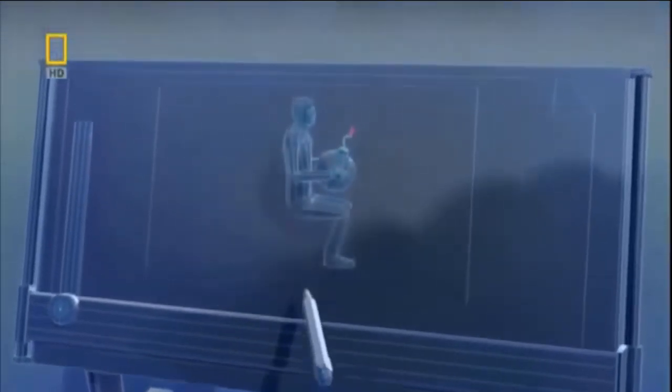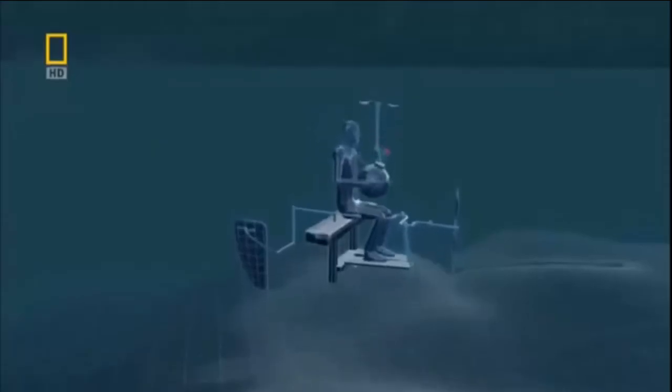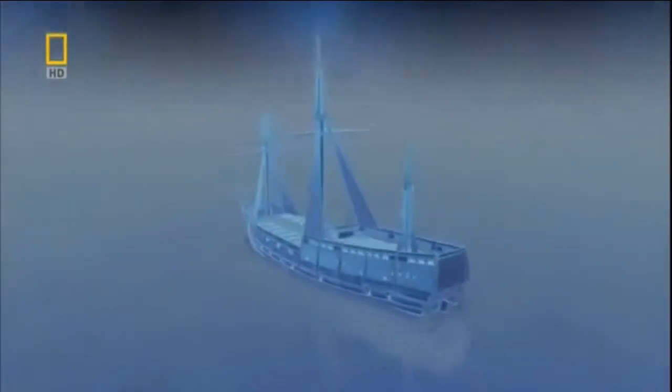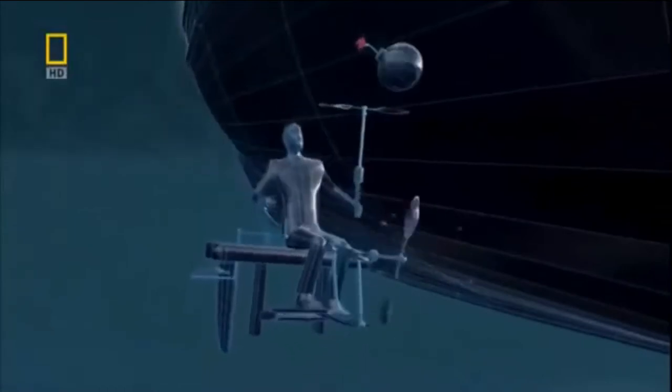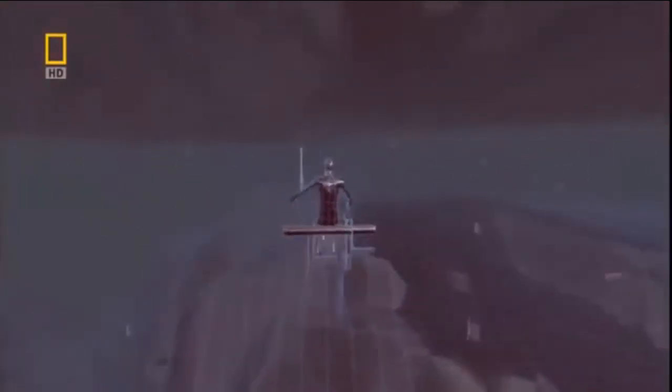Their scheme requires a new kind of vessel, one that allows a man to carry a bomb underwater. Man and bomb must remain hidden until they reach the British battleship. Once there, the man has to plant the bomb and escape — and he must do it all without coming up for air.